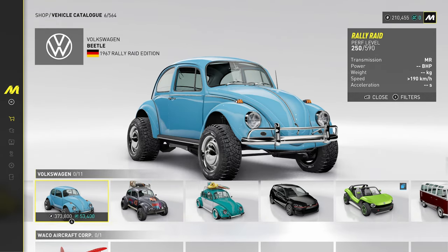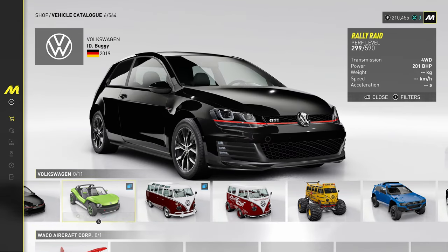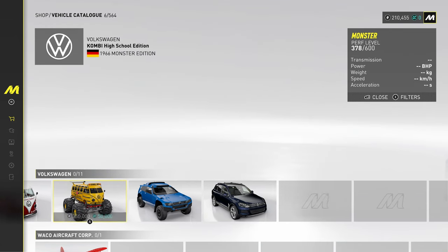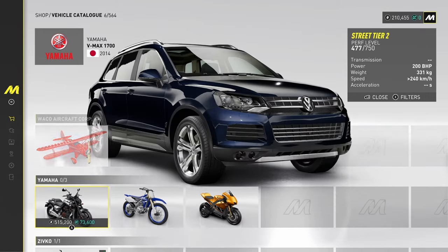Volkswagen — got the Beetle, and then a Golf GTI. Then the buggy that looks like it's based on the T-Roc — absolutely horrendous. And a racing Touareg, really weird.